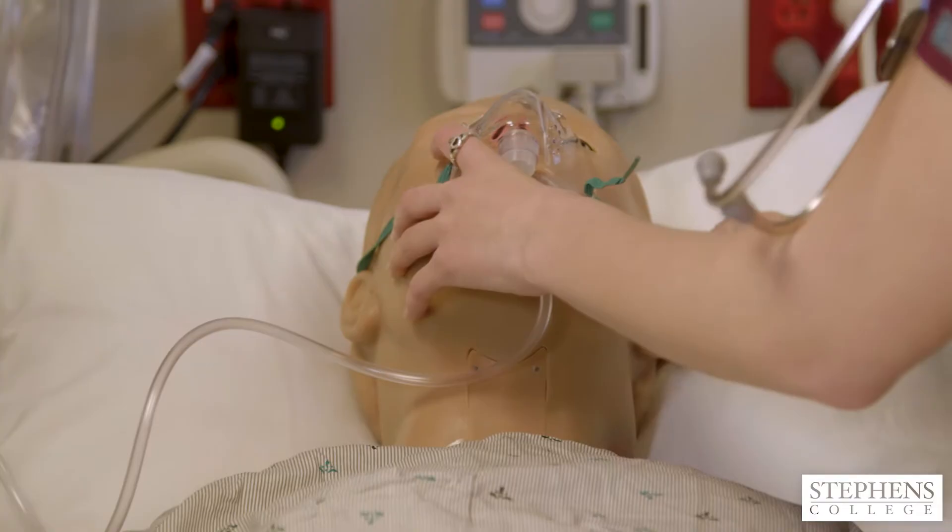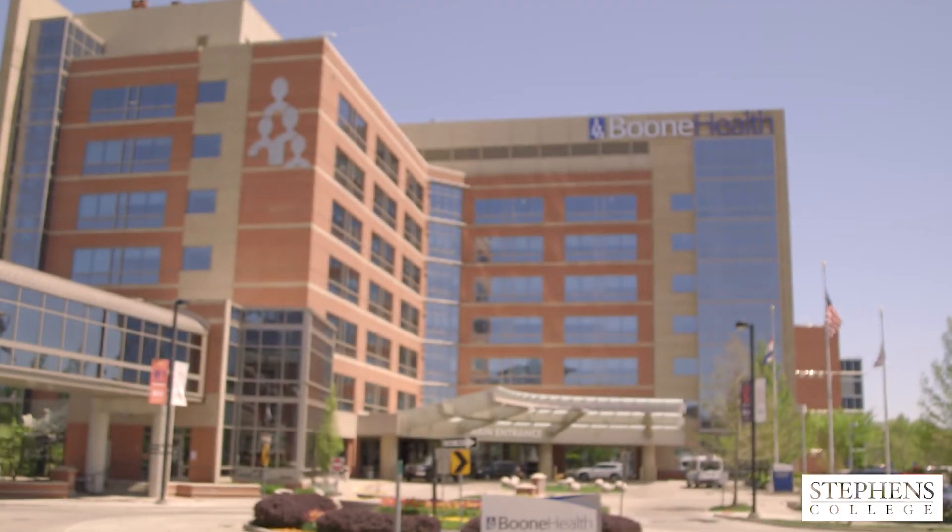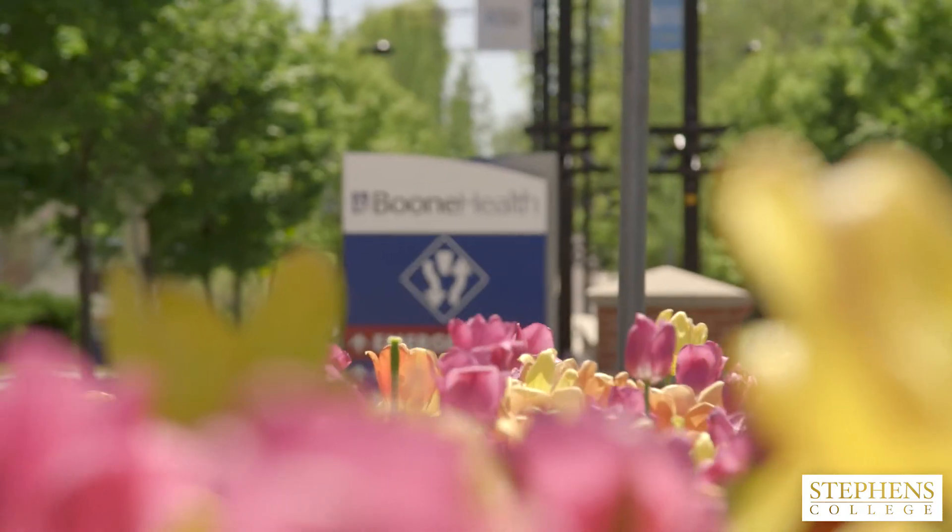We have an outstanding partnership with Boone Hospital, which is right next door to our campus.